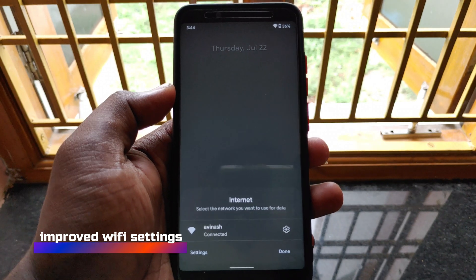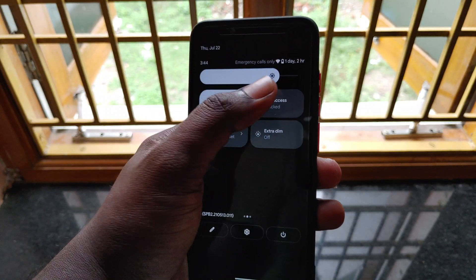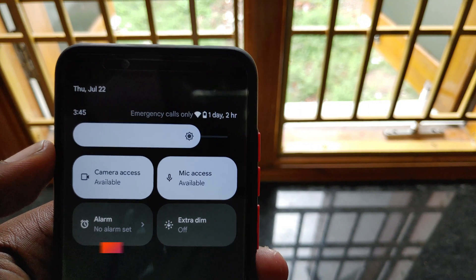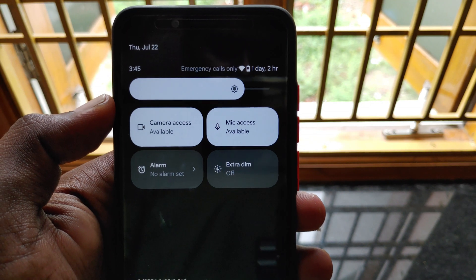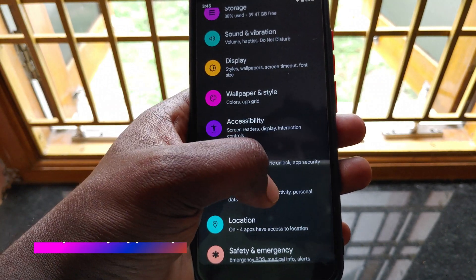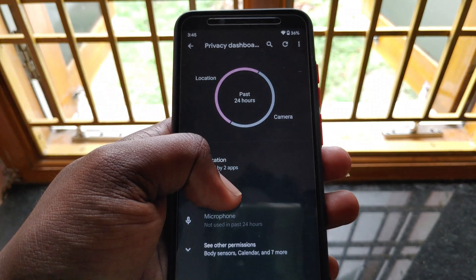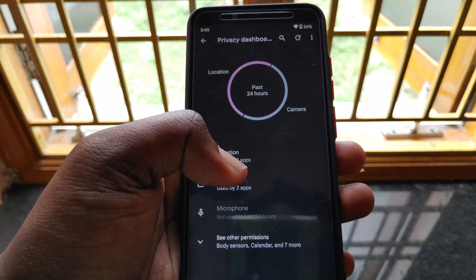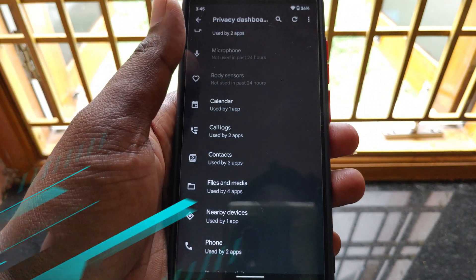Now when clicking the Wi-Fi toggle in the quick settings panel it shows all the available Wi-Fi networks at the bottom, which makes it easier to connect to those networks compared to beta 1. There is also an option to block camera and microphone access to all apps, so users no longer need to worry about unknown apps accessing their camera or microphone without their knowledge. In the settings, there is a new dedicated privacy dashboard feature which helps users know which apps are accessing which sensors and at what times. This is a big push towards privacy, giving users more control of their devices than before.